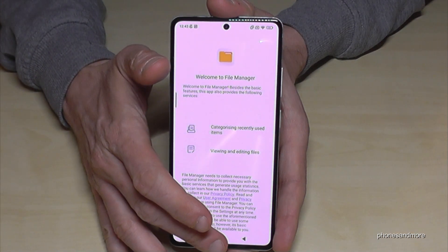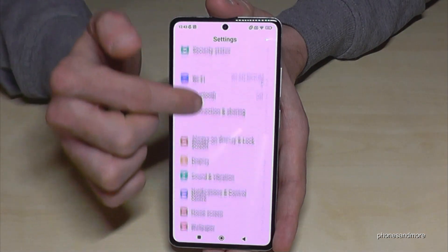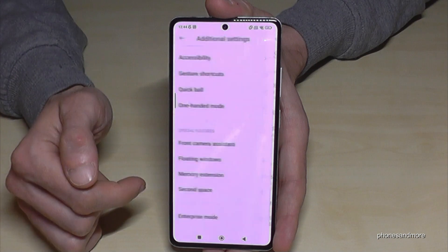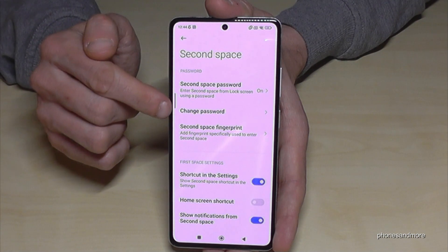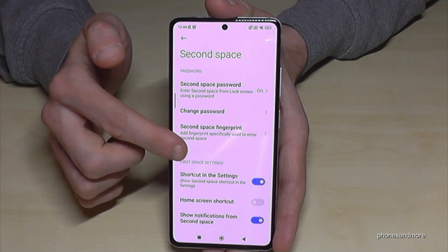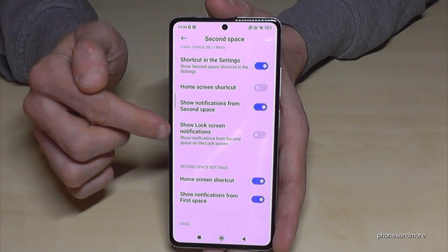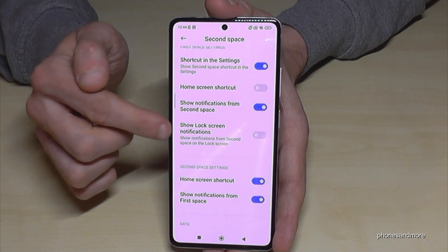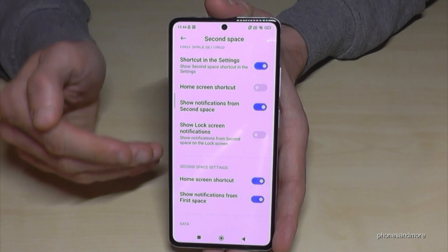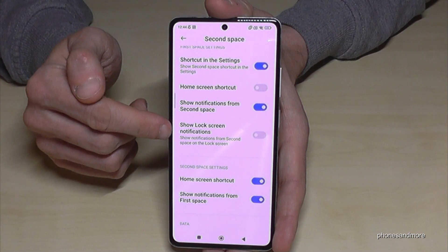PDF files and all other files you have in the second space are only available here — pretty nice. If you go to Settings and then Additional Settings and back to Second Space, you can change the password, add a fingerprint, and much more. You can also choose whether to show lock screen notifications — for example, if you have a second WhatsApp account — so they appear in the first space as well.